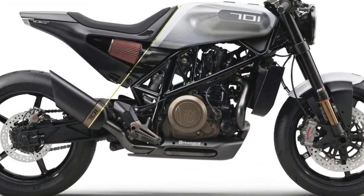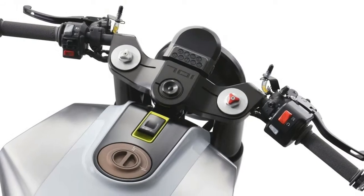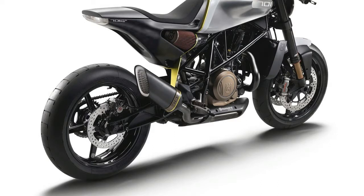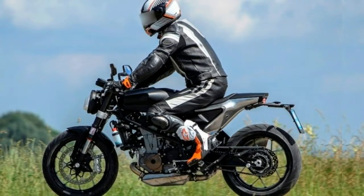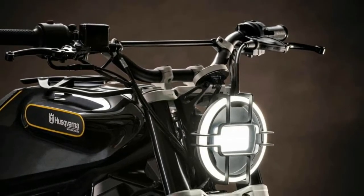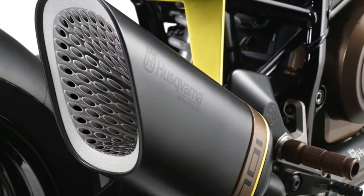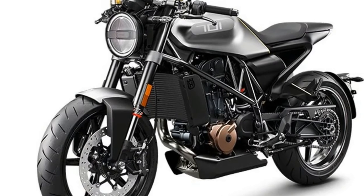Details are scarce, and this is a concept, so much of the finishings and appearance can change. We do know that, like the Vitpilen 701, the new bike will be based on the same 693cc liquid-cooled single-cylinder engine from the KTM 690 Duke and Husqvarna 701 Supermoto, which was updated in 2016 for the KTM and in 2017 for the Husqvarna. It will have a ride-by-wire throttle, a slipper clutch, and two-channel ABS which can be disabled. Since it's a concept, Husqvarna has not released weight figures, but it will likely put the scales at a tad more than the Vitpilen 701, which at 346 pounds before fuel weighs 27 pounds more than the Husqvarna 701 Supermoto at 319 pounds.